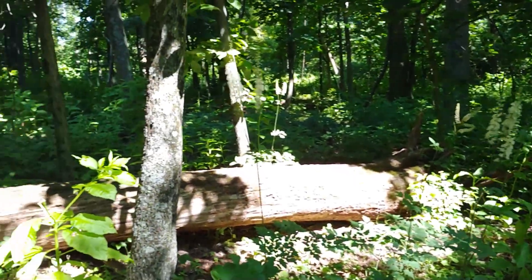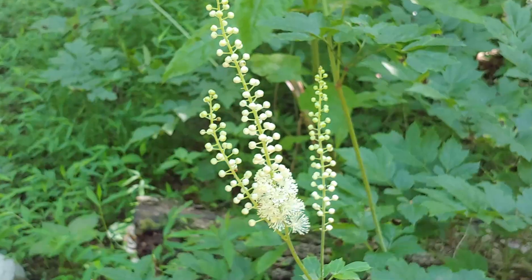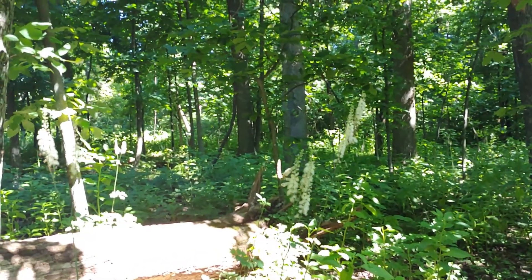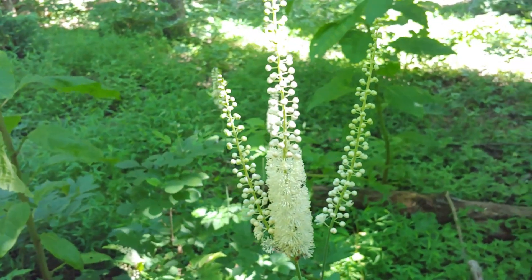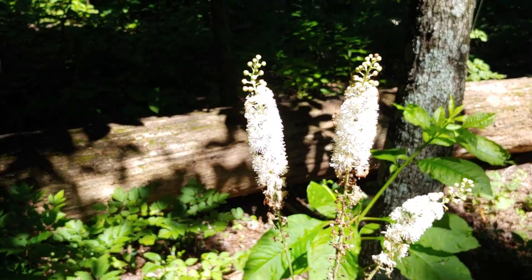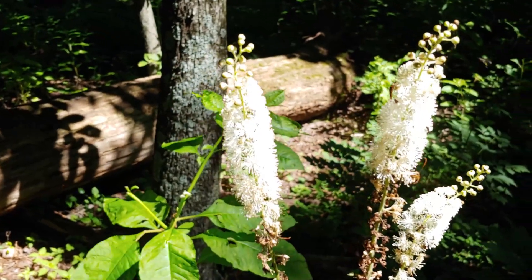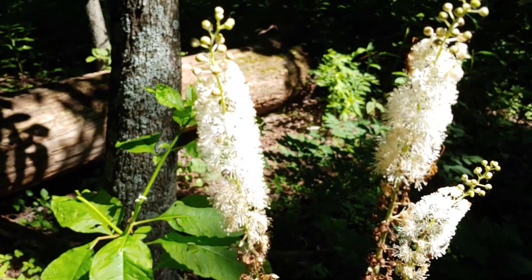Snake root has a long history of medicinal uses by indigenous peoples and Native Americans, and today it is still used by herbalists and foragers for relief of menstrual issues as well as menopause. You can see that pollinators love these flowers, and there appear to be many, many native insect species here gathering nectar and helping the plant by spreading its pollen.